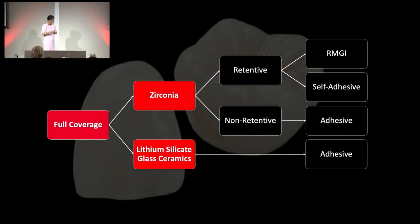To recap: finishing and polishing is relatively easy — the protocol hasn't changed much in 20 to 30 years. Go from coarse to fine so it's kind to neighboring and opposing teeth. Picking the right cement can be hard, but if you categorize it, it can be easy. Zirconia: if it's retentive — more than three millimeters — use an RMGI, resin-modified glass ionomer. You can use a self-adhesive for anterior if preferred. Non-retentive — three millimeters or less — go into the adhesive bonding protocol. Lithium silicate glass ceramics: always bond that restoration.